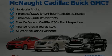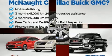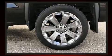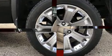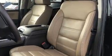Introducing the 2018 GMC Sierra 1500. This four-door, five-passenger truck has not yet reached the 50,000 kilometer mark. It features an automatic transmission, four-wheel drive, and a powerful eight-cylinder engine.